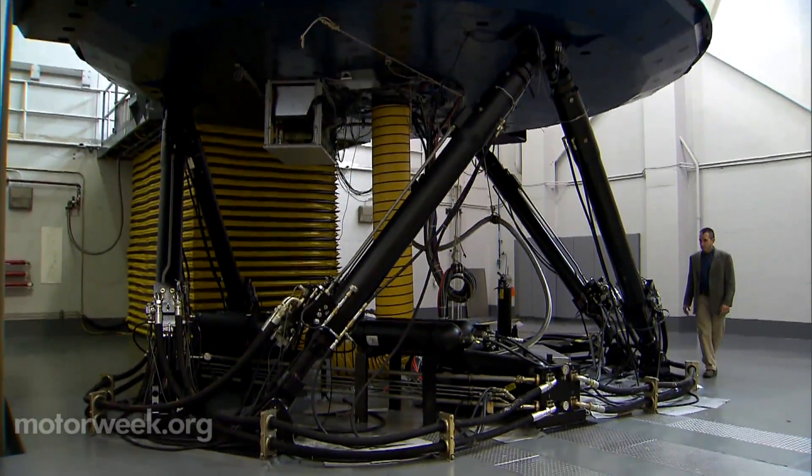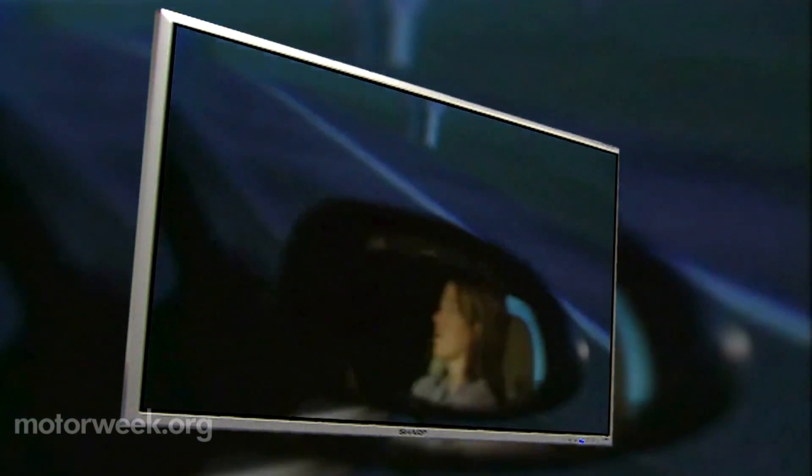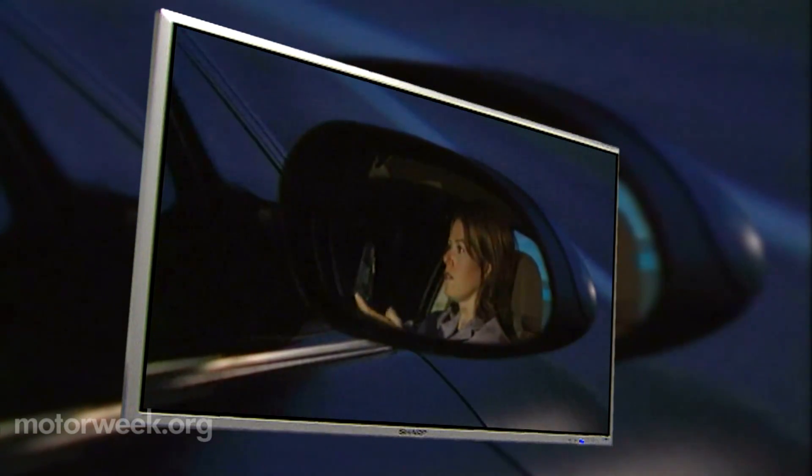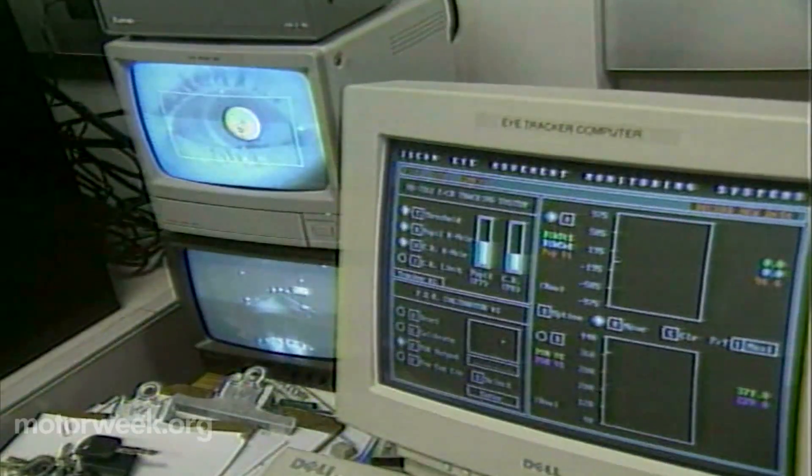Vertex stands for Virtual Test Track Experiment and is arguably one of the most advanced driving simulators in the country. A lot of the effort is looking at driver distraction-related issues, active safety technologies, and putting people in dangerous situations — for example, intentionally shifting the driver's focus off the road or nudging them out of a lane. Multiple in-car cameras monitor the road scene, and since it's a virtual world, Blommer knows the driver's every move.